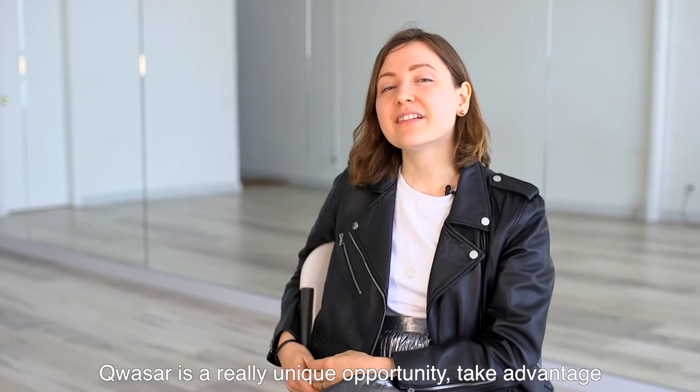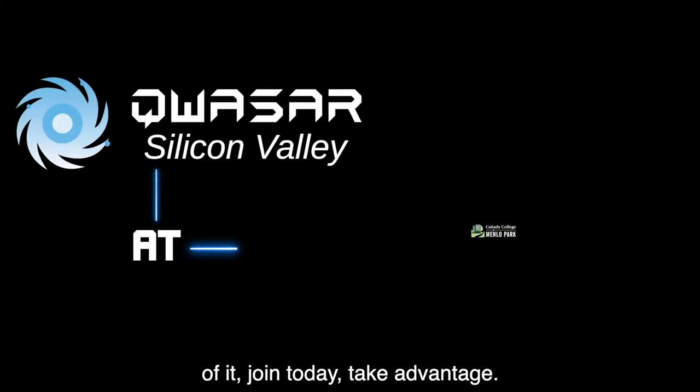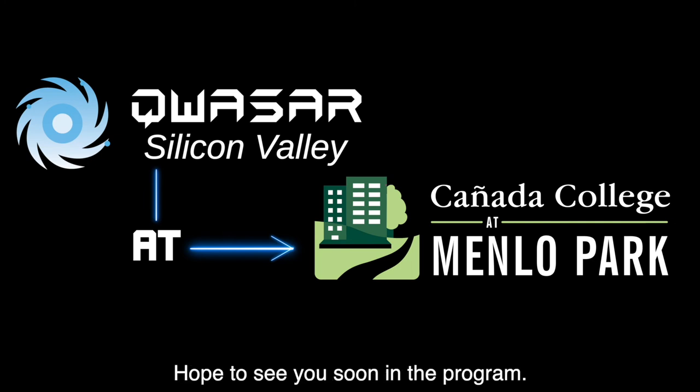Quasar is the truth. Quasar is a really unique opportunity. Take advantage of it. Join today. Hope to see you soon in the program.